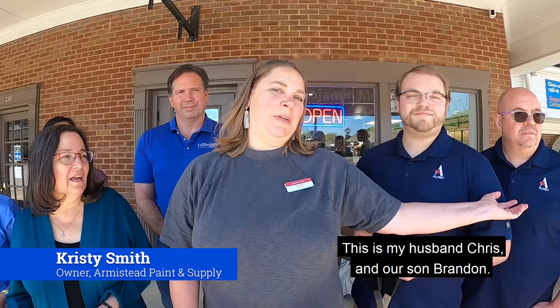Hi, I'm Christy Smith. This is my husband Chris and our son Brandon and we are Armistead Paint here in Dunwoody.